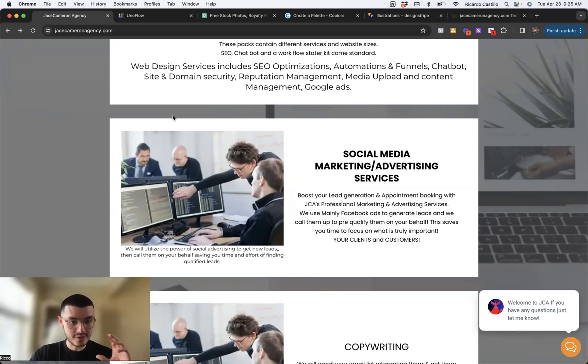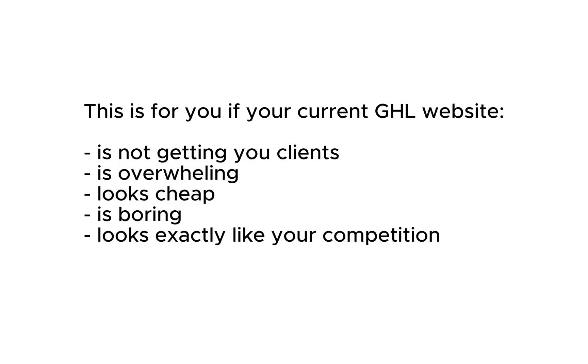Today, I'm going to take this website, review it, tell you what I like, what I don't like, and then we're going to rebuild it to make it better. This is going to help you if you're building websites on Go High Level and you're not getting any clients or you're not sure where to start.